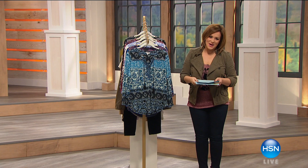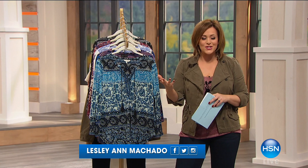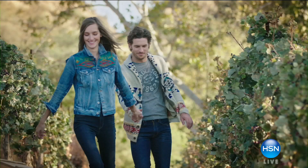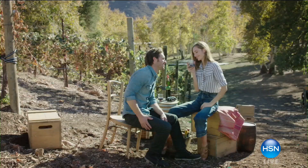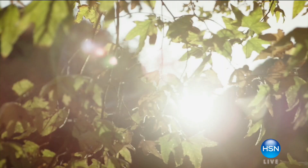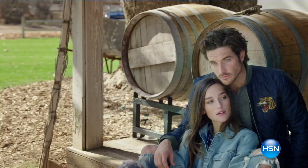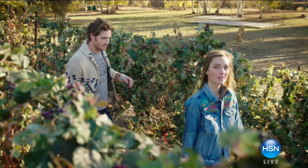Good evening and welcome into HSN. I'm Leslie. Lucky Brand is a brand born right in the heart of downtown Los Angeles. This is a brand for that true American girl. It's got a little bit of rock and roll — it's for those girls that are free spirits, romantic bohemians, really rooted in rock and roll music and moto culture.